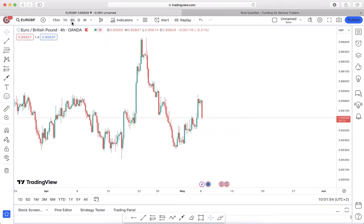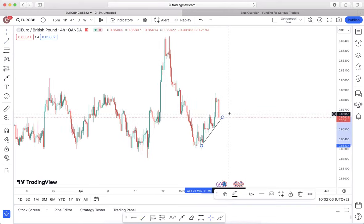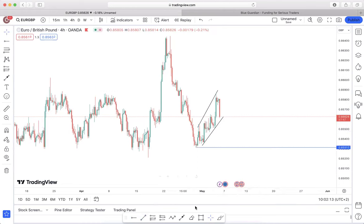On the higher time frame we do see price coming from a heavy impulsive movement, then giving us an overall sideways corrective structure that can be identified as a continuation pattern. We do have two valid swing highs and two swing lows to make it a valid continuation pattern. If this breaks out, it confirms a high probability of continuing to impulse all the way to the downside.